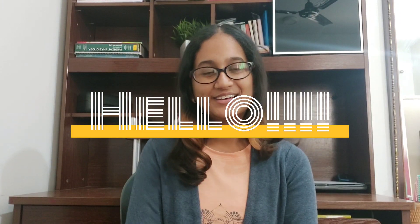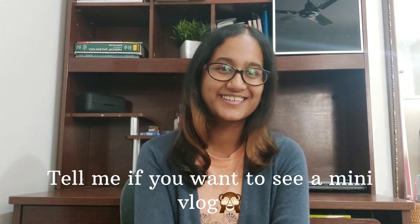Hello everyone, welcome back. First of all, I'm really sorry for not uploading a video for this long. I was out of town and I went to meet my friends in a different city. It was kind of a post-NEET reward for my parents and it was a lot of fun. So today's video is about the books and materials I used during my NEET preparation and where I practiced questions from. Let's start.